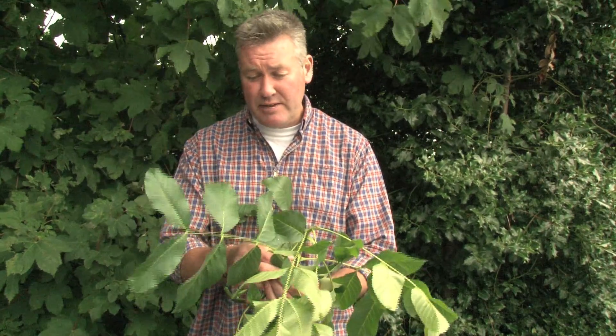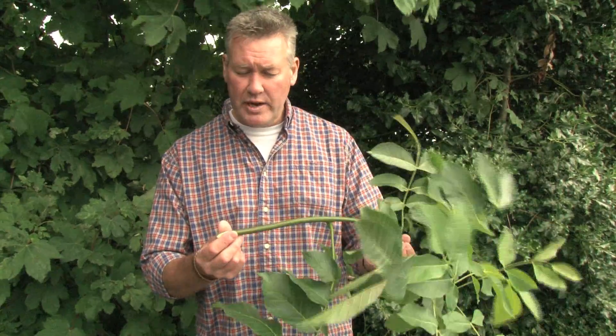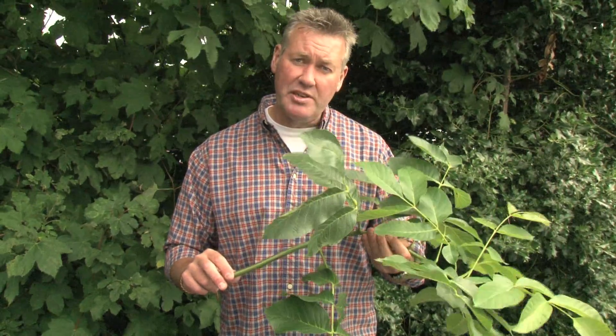The walnut leaves are much broader, much coarser, and much heavier than the ash leaves we saw earlier. The colour of the stem is also fundamentally different — this walnut has a relatively deep green colour to it, whereas ash tends to have an olive-grey-green, almost a grey stem colour. Quite different.